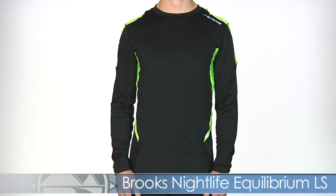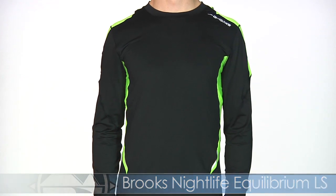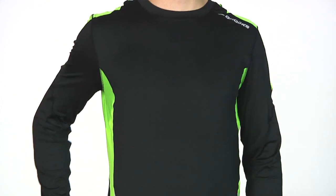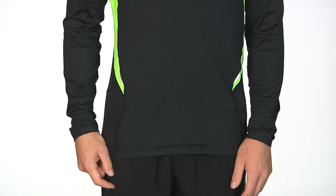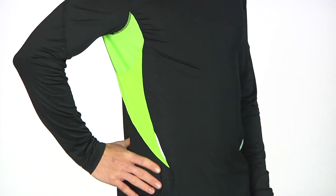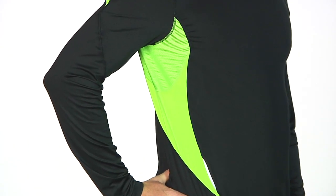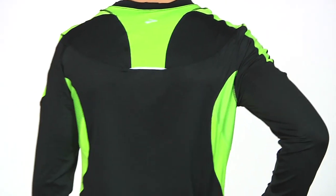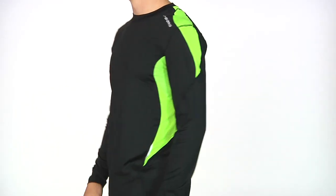Next up on Kevin we have the Brooks Equilibrium Long Sleeve in the Nightlife Collection. This is a fitted feel to move with you with a touch of stretch in the material for great range of motion. It has a little bit of a longer hemline for the taller torso and additional coverage. The high visibility green along the side with a touch of reflectivity allows you to be seen in those low-lit conditions, and mesh ventilation under the arm for great ventilation. The high visibility continues onto the back with additional reflectivity and that great fit and feel.